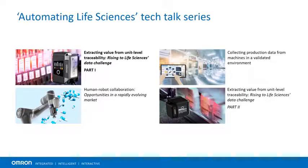And that wraps our first Tech Talk. We invite you to listen on demand to the other three Tech Talks in our Automating Life Sciences series.